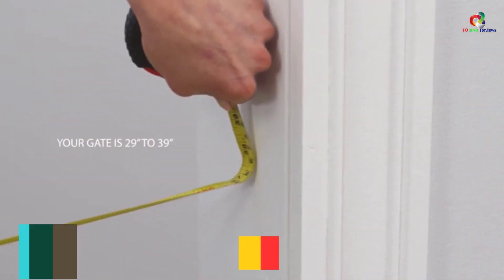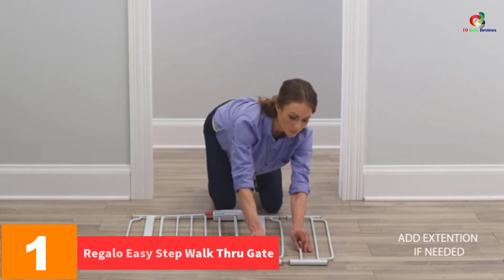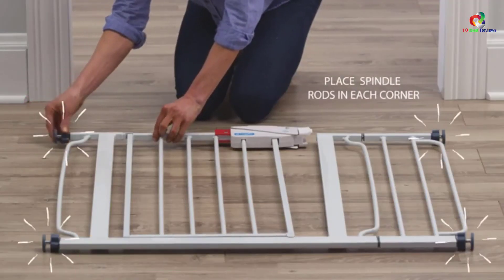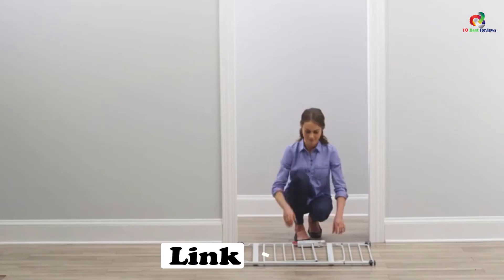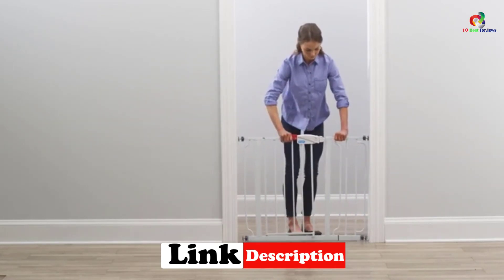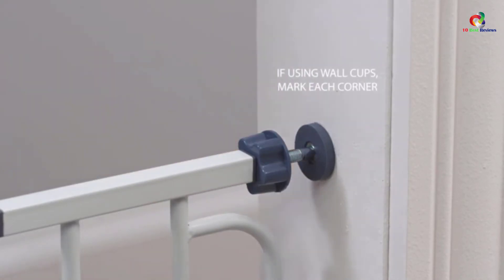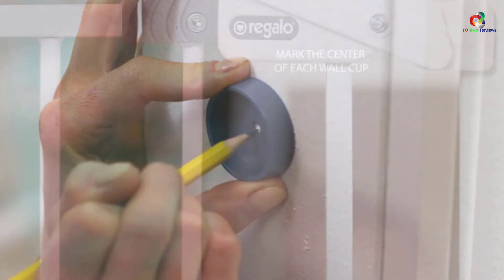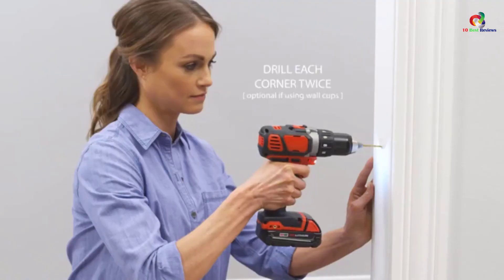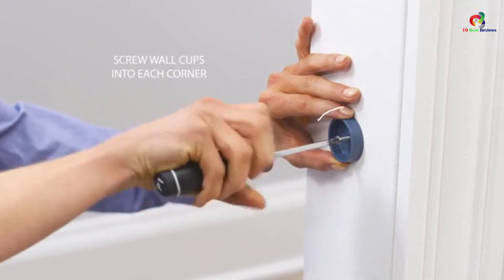And finally at number 1, we have the Regalo Easy Step Walkthrough Gate. The reason why this baby safety gate has topped the list is because it is one of the easiest to install and safest baby gates available at an affordable price. It comes with a 6-inch extension kit which allows the gate to enclose an opening between 29 to 39 inches in width. This 31-inch tall gate comes with a pressure mount system, includes 4 wall cups for added security, and a one-hand opening and safety lock feature with lever style handle and slate size of 2.5 inches.